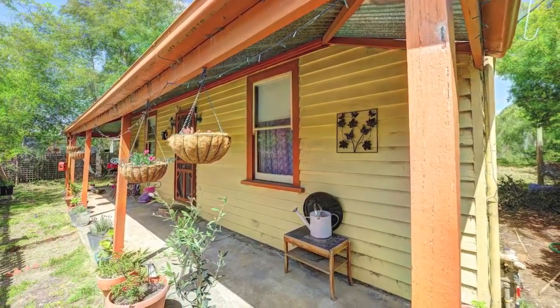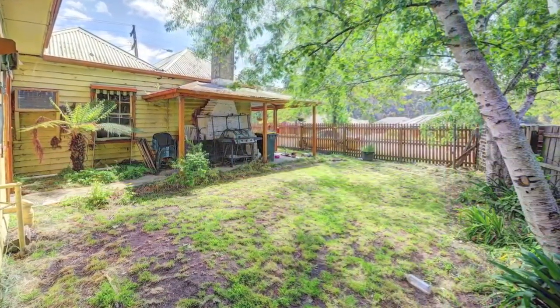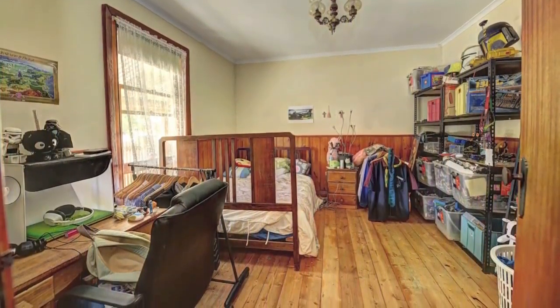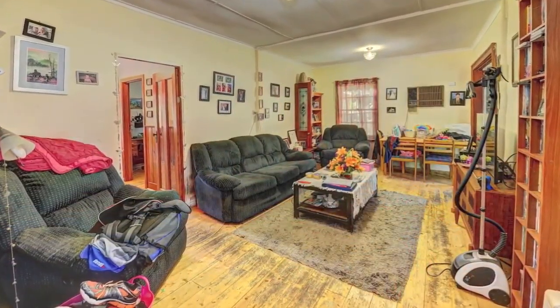Situated in popular Brown Hill, this delightful circa 1890s cottage is a little gem, situated on a large leafy 561 square metre corner block with side access and on the Melbourne side of town.